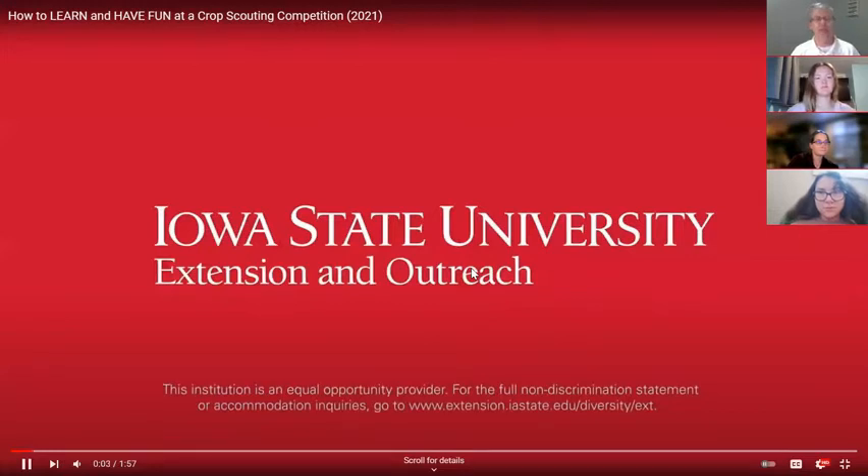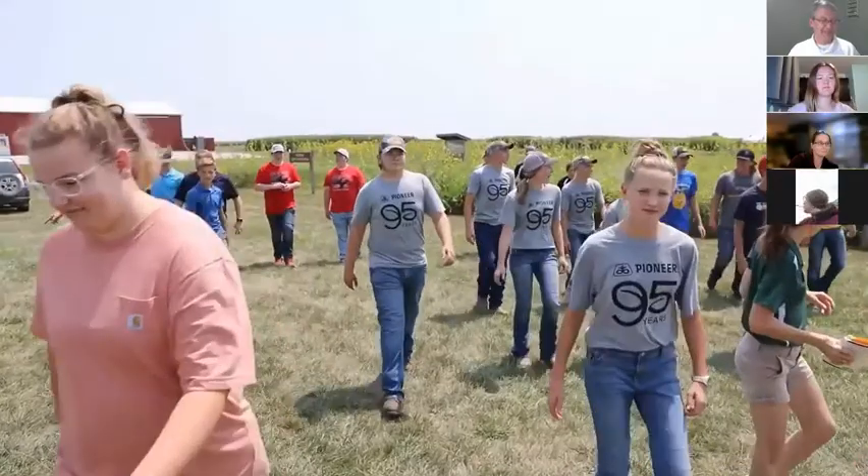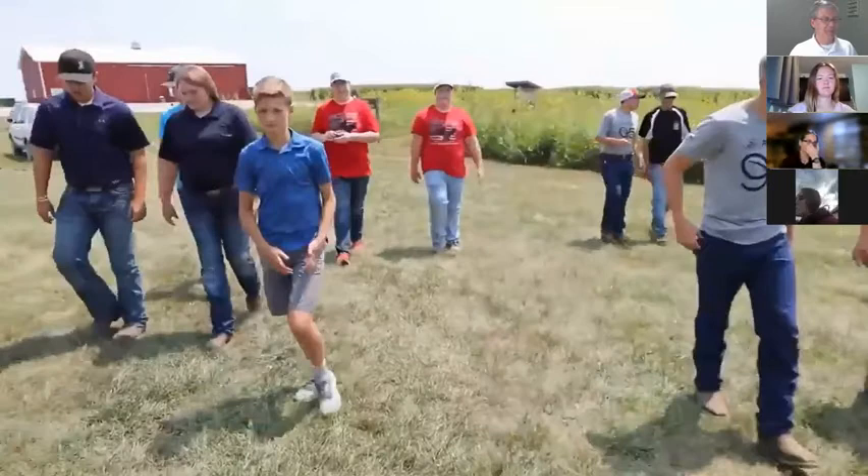My name is Maya Hazlett and I work for Iowa State University Extension and Outreach. Today I'm out here at the Iowa Youth Crop Scouting Competition.